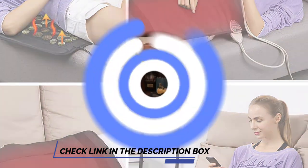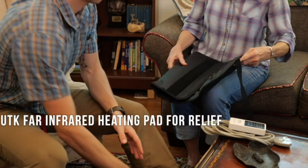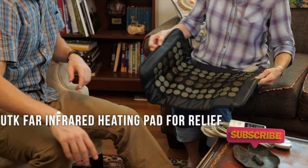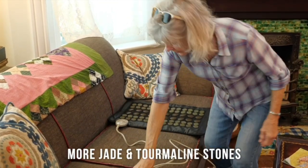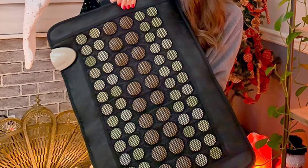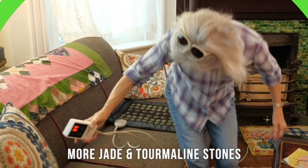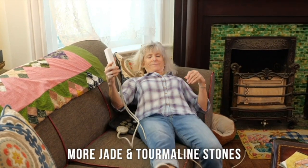The advanced infrared heat technology provides a deeper penetrating heat that lasts longer. It features natural jade and tourmaline to keep the heat at a consistent level over a long period. This heating pad has a smart controller that allows you to set timer and temperature settings, and its memory function lets you save settings and quickly access them later. When you're done using it, this pad will automatically shut off for safety.